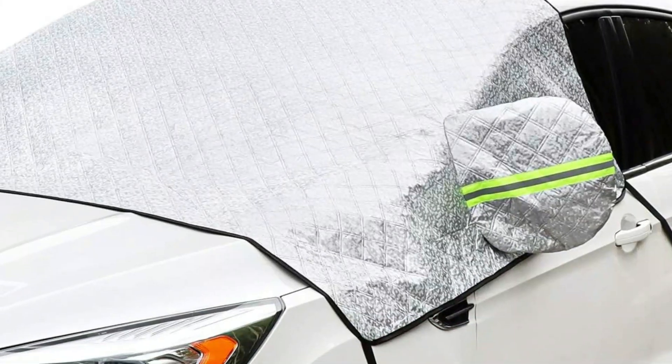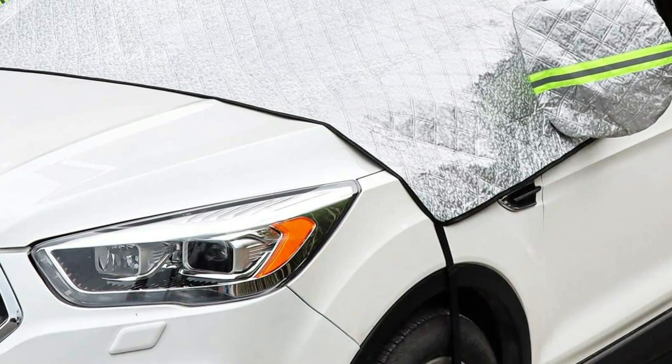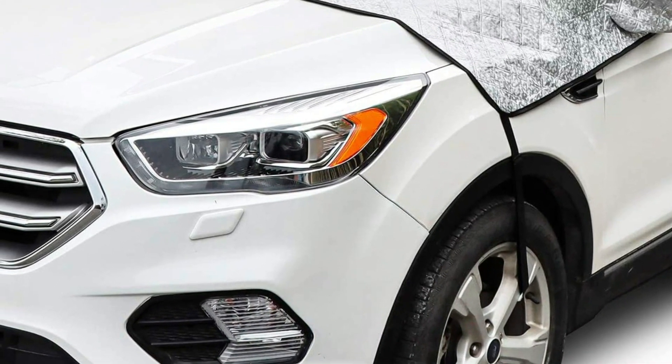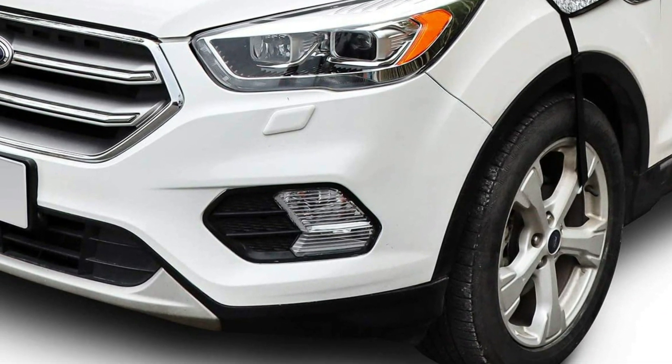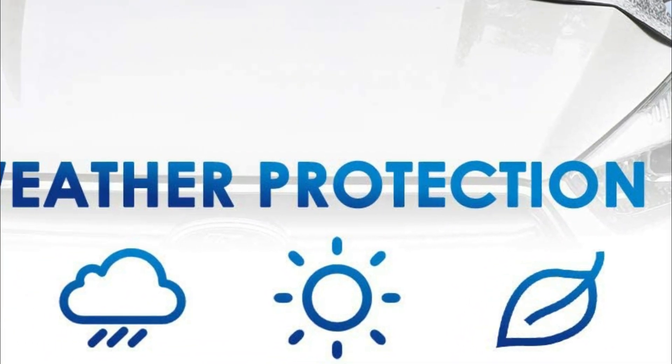To ensure the cover stays firmly in place, it comes with four fixing straps with hooks that are both elastic and durable, and you can adjust the length of the straps to fit your car perfectly. Two separate covers are also included to protect your car's rear-view mirrors from frost. To prevent theft, an anti-theft buckle has been added to the cover, which will keep it secure and prevent rain from entering your car. The mirror covers also come equipped with a safety reflective strip to help prevent accidents at night.